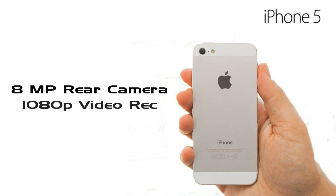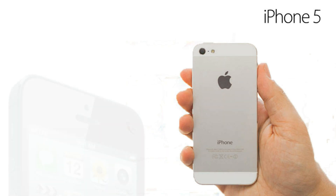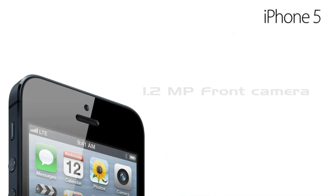But iPhone 5 is equipped with an 8-megapixel rear camera with 1080p video recording capabilities, and there is a front camera of 1.2 megapixels for video calls and chat.